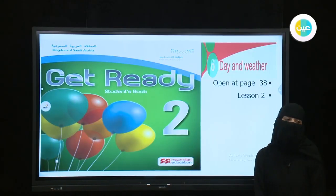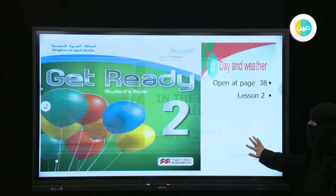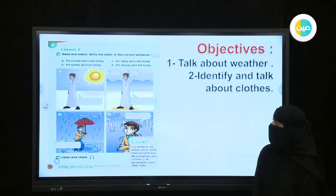Good morning. Today we have a lesson from Ready, fourth grade, Unit 6. In this lesson, in sha Allah, we are going to talk about weather and identify and talk about clothes. We are on page 38.